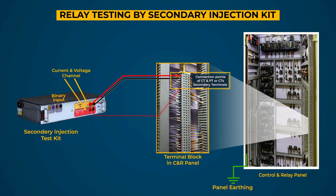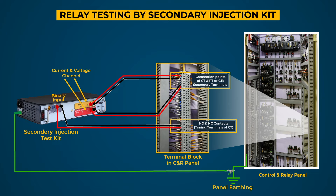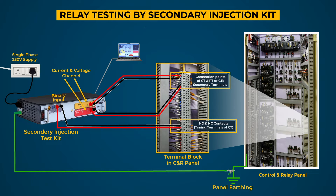Steps for testing: First, connect the current or voltage channels to the terminals of CT and PT, or CT's secondary on TB of relay under test. Connect the timing terminals of relay under test to the binary input of test kit. Make a connection of earth terminal of test kit to the equipment earthing. Connect the test kit to the laptop installed with compatible software for testing by ethernet connectivity. Connect the single phase 230 volts power supply to the test kit and switch on the power. On the laptop, start the software and choose the test to be performed on the relay and fill in the testing details.